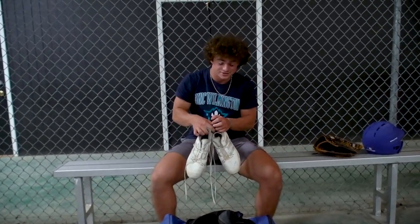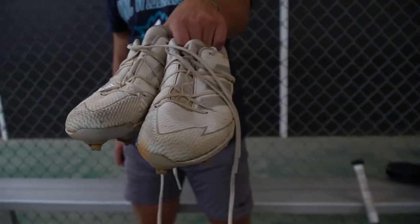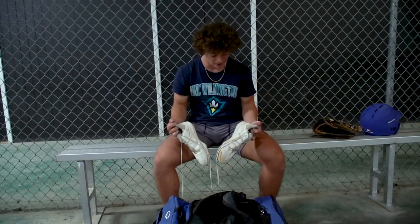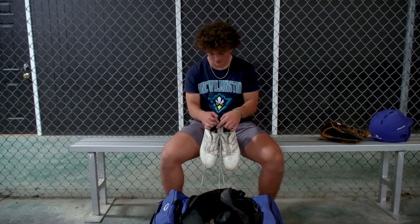These are my spikes. They're Adidas. I played my entire high school season in them. They're really light so it keeps me light on my feet so I can move a little bit faster.